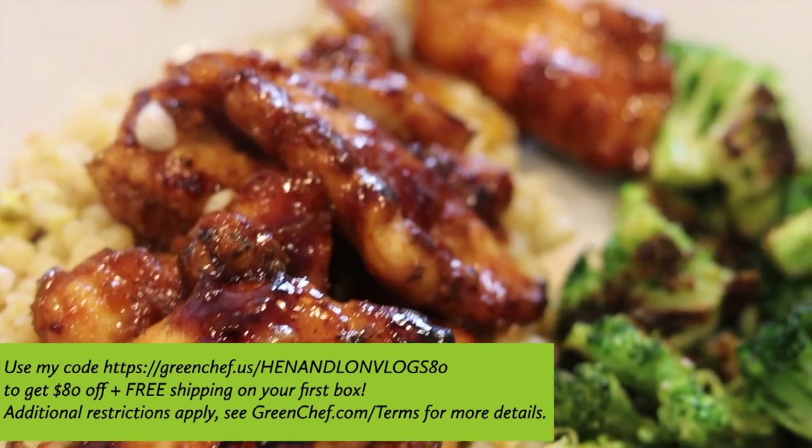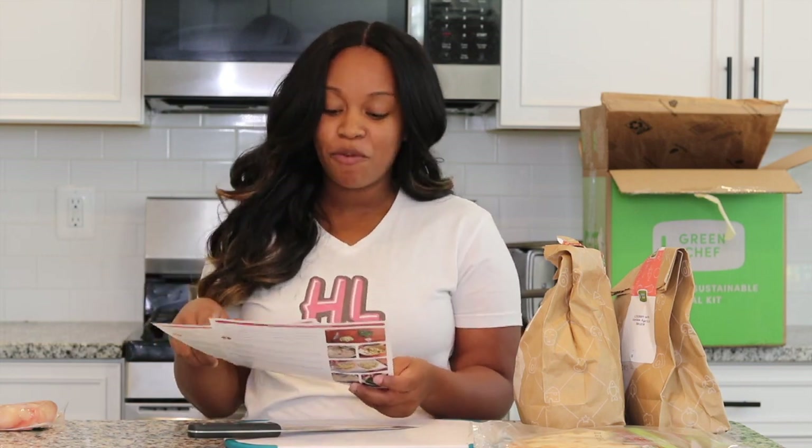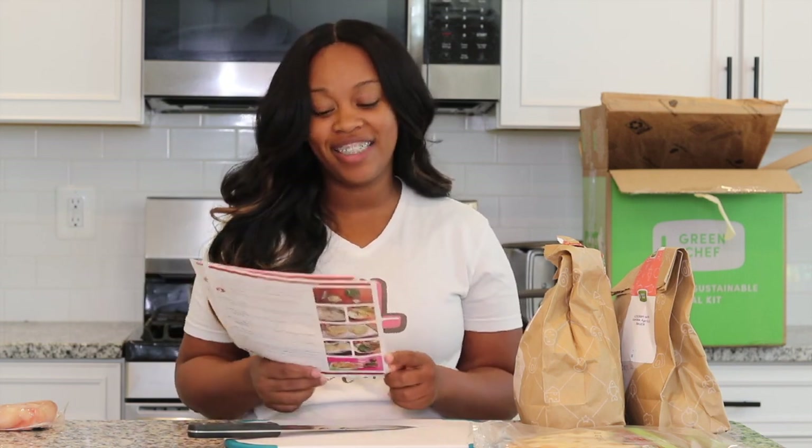In our family plan box this week we got two servings of two different types of recipes. We first got the roasted zucchini and corn flatbreads, which we actually had yesterday for lunch. It came with a beautiful kale salad with a delicious honey Dijon dressing — so good, and we didn't even miss the meat. The other recipe is chicken with harissa and apricot sauce, served with couscous with dried apricots and pistachios, and sautéed broccoli.